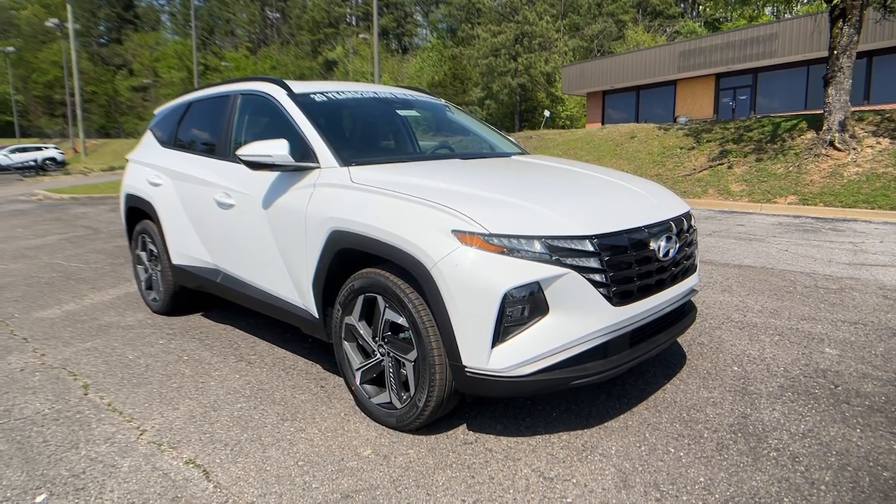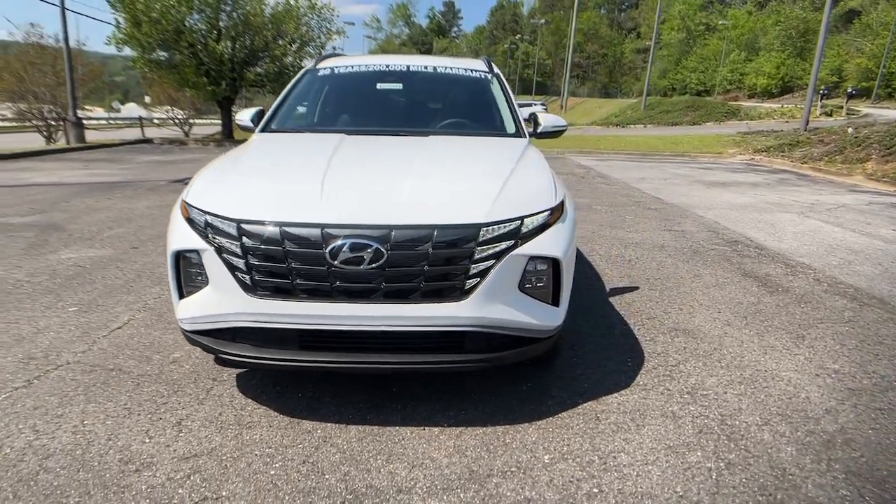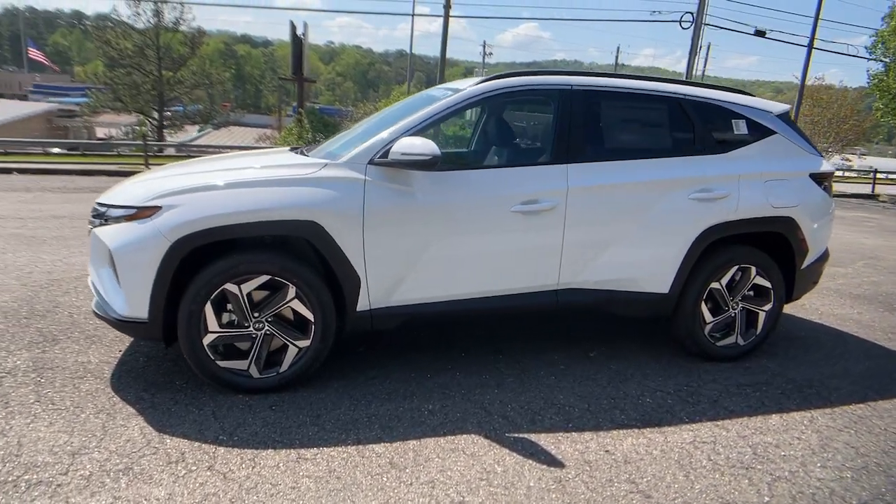Get into the 2023 Hyundai Tucson. Choose the compact crossover that delivers an outstanding combination of quality, comfort and safety — the Tucson.